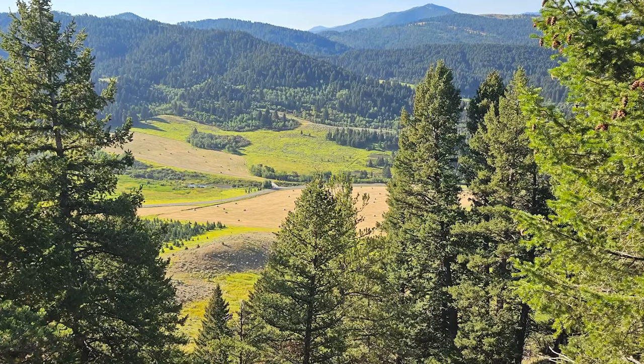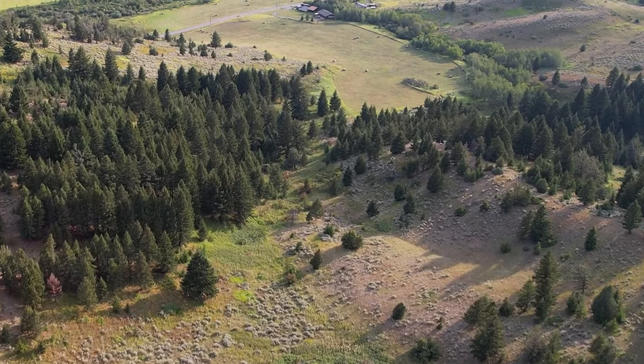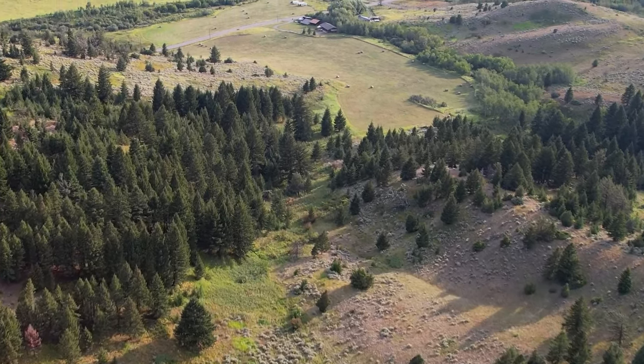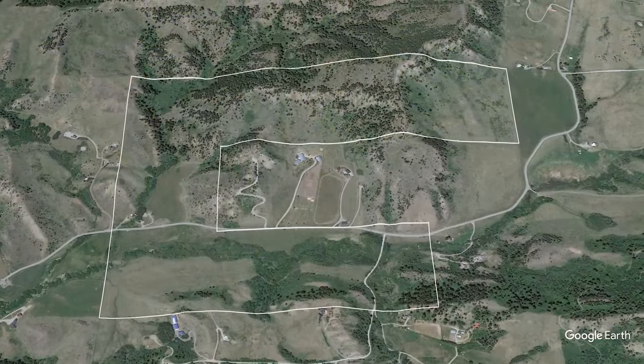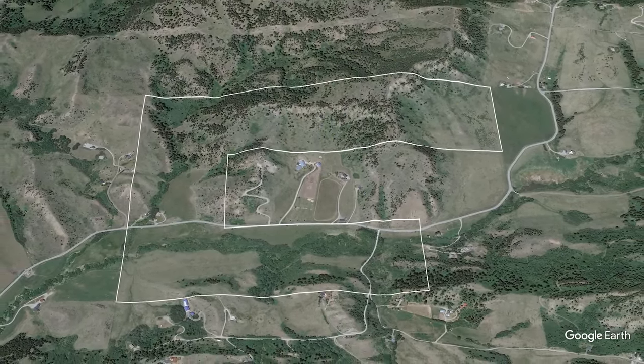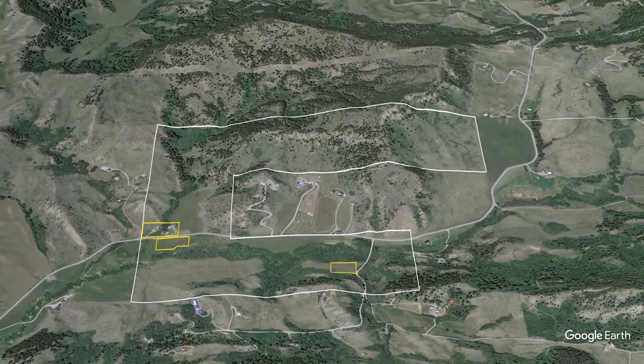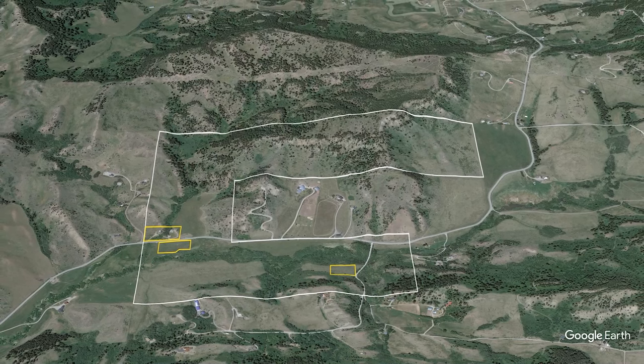In the heart of this rugged wilderness, the stage is set for a renovation to breathe new life into this remarkable land. Situated in the foothills of the Bridger Mountains, the ranch contains approximately 315 acres. The conservation easement includes three distinct build windows allowing for development within the protected areas.